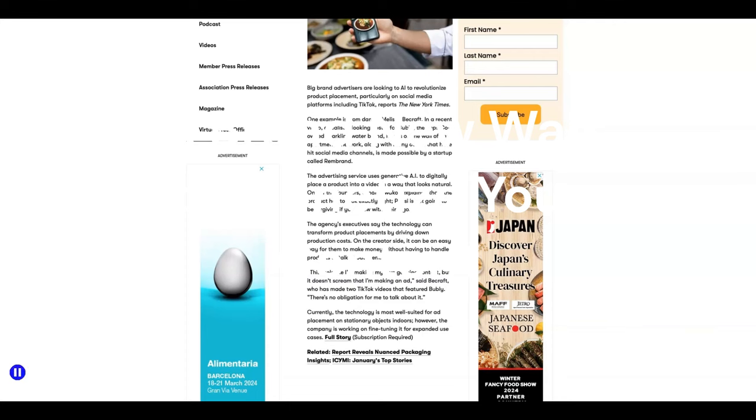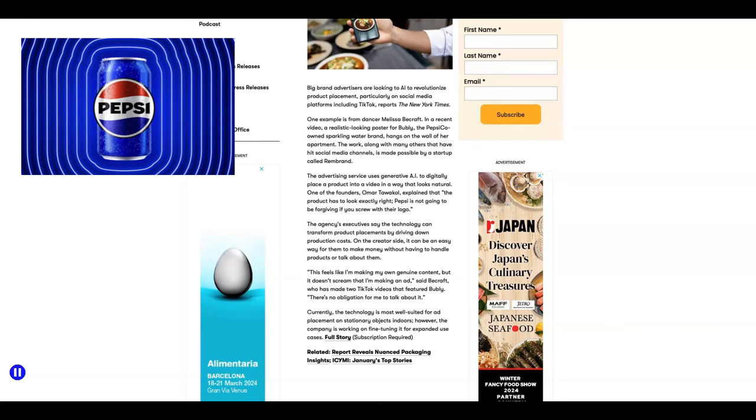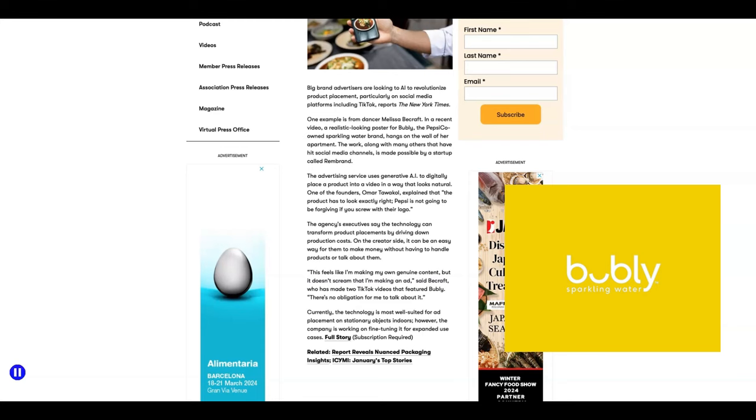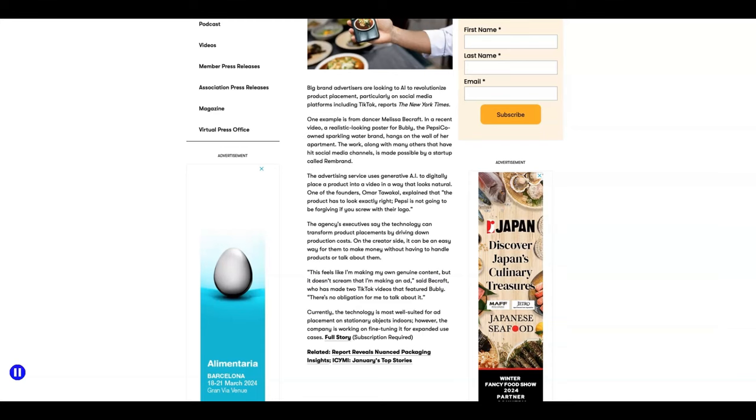Hey guys, welcome back to the AI Wealth Wave. I just heard about this cool and exciting new way big companies like PepsiCo and Bubbly are using generative AI to digitally place a product into a video. This looks like a whole new way to monetize your new and existing content. Want to know how? Let's get into it.